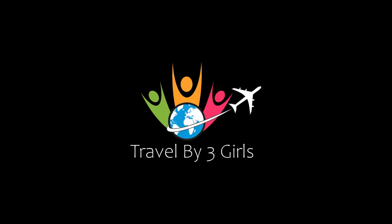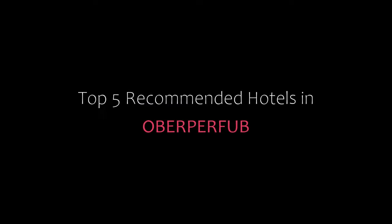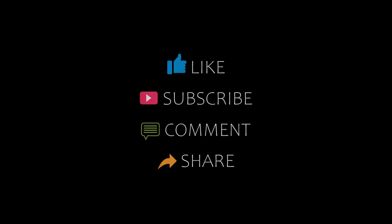Dear guys, welcome back to my YouTube channel and now you are watching a new video of Top Recommended Hotels. Please subscribe to my channel and don't forget to like, share and comment. Let's start the video.